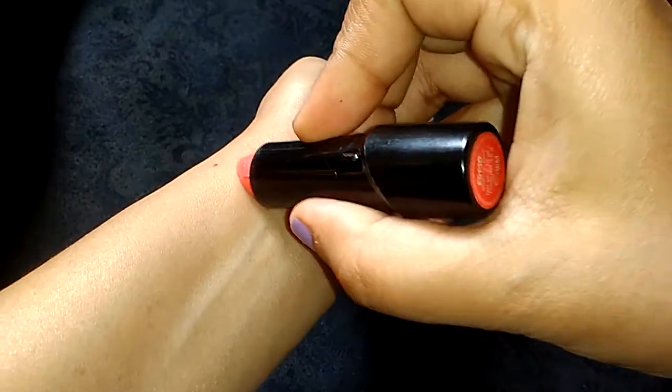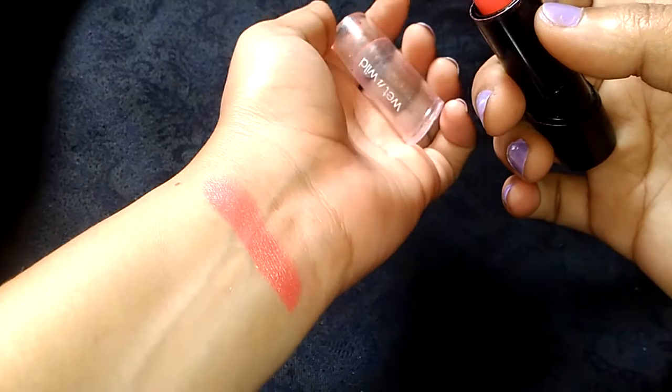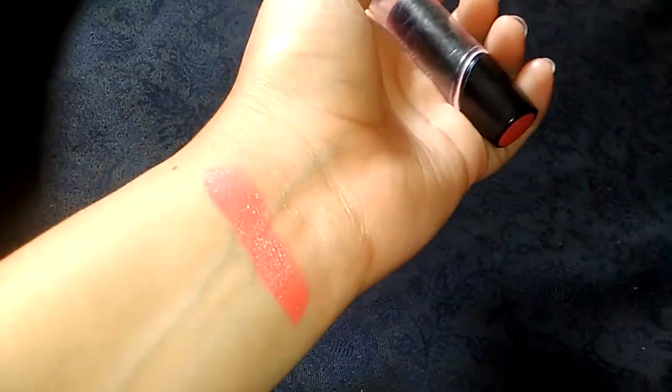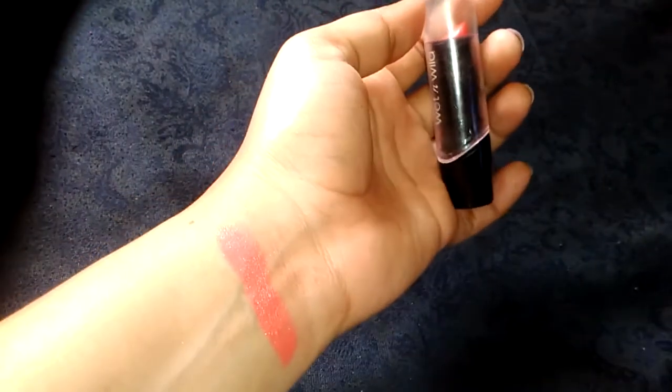I will show you the swatch — the swatch comes like this and it gives a very nice peach glossy shade on the lips. You can give it a try because it is my favorite color, I like this color very much. It's very cheap, so you can give it a try. Thanks for watching.